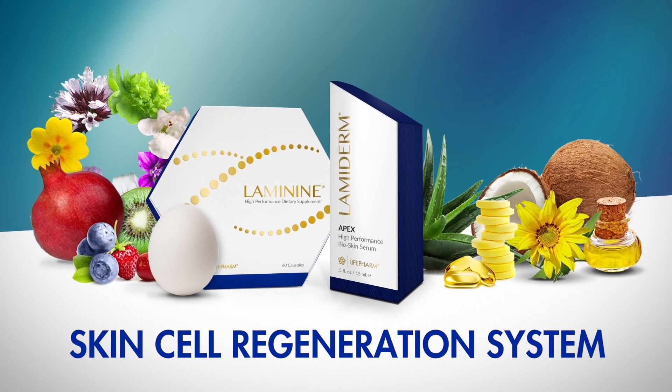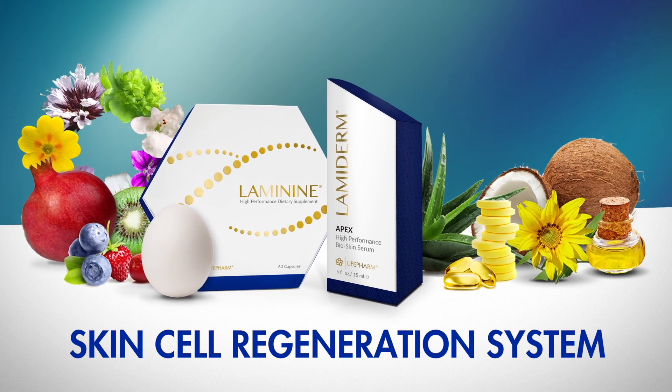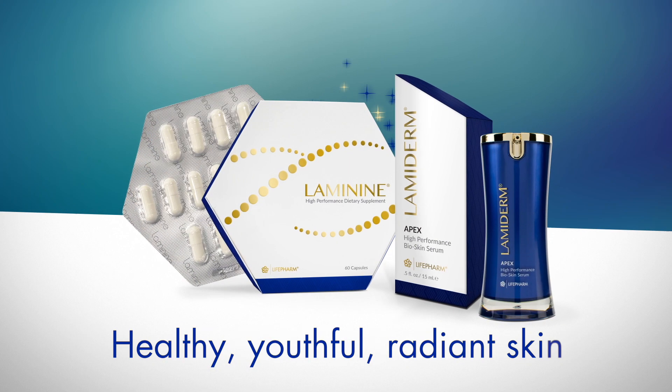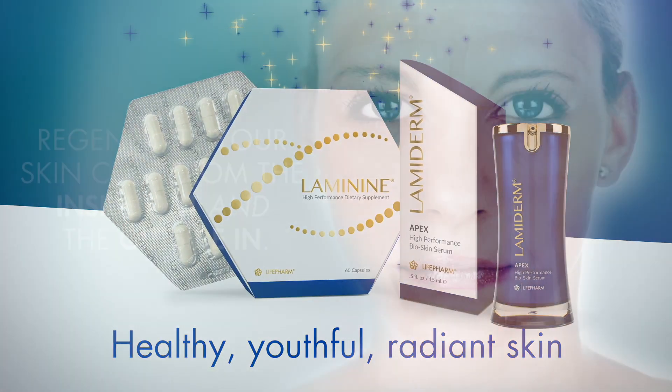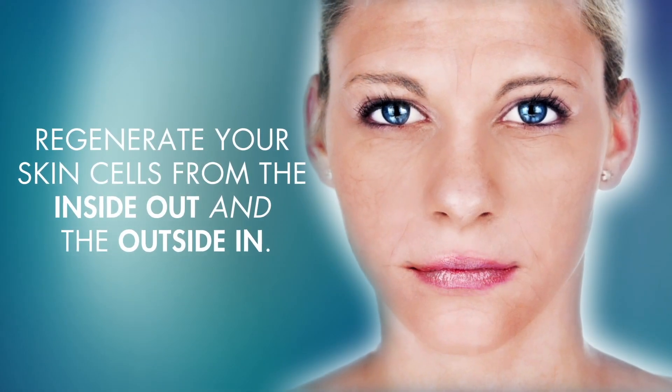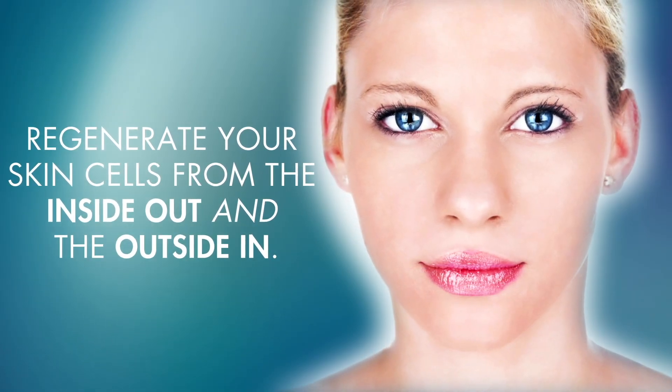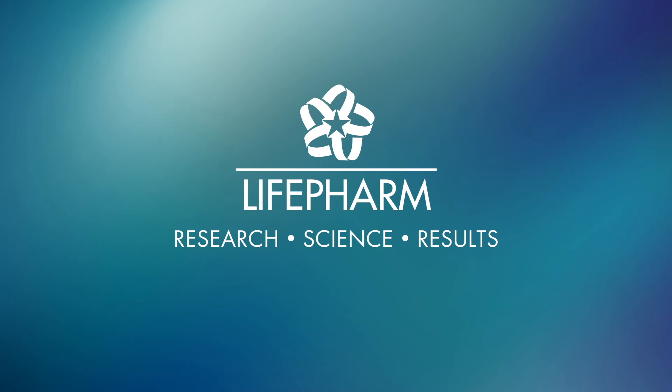The skin cell regeneration system is a high-performance supplement and serum duo that's transforming the face of skin care. Healthy, youthful, radiant skin — regenerate your skin cells from the inside out and the outside in. LifePharm research, science, results.